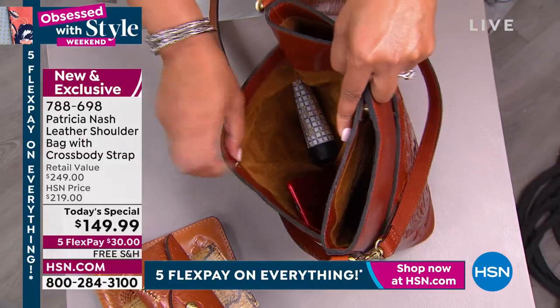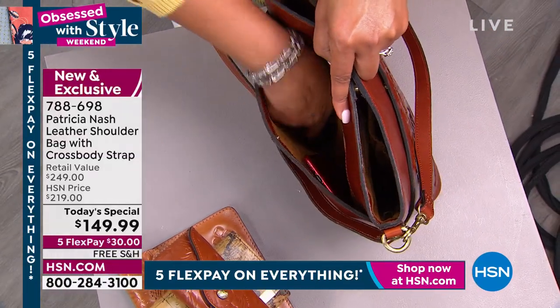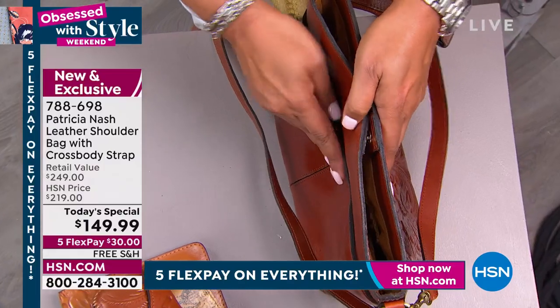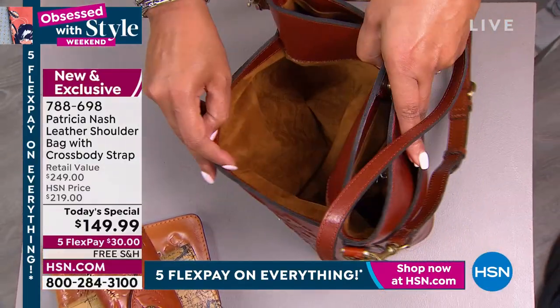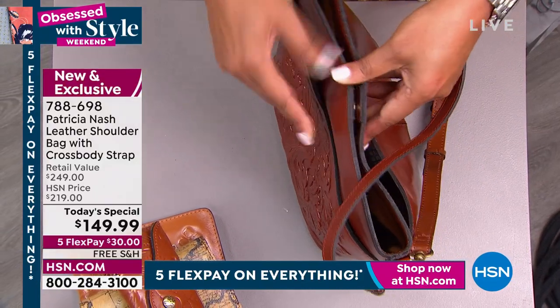On the outside, you have your snap where you can have your phone for easy access, easy access to your hand cream. This is high supreme style, but also the functionality. And that's what I love about it.